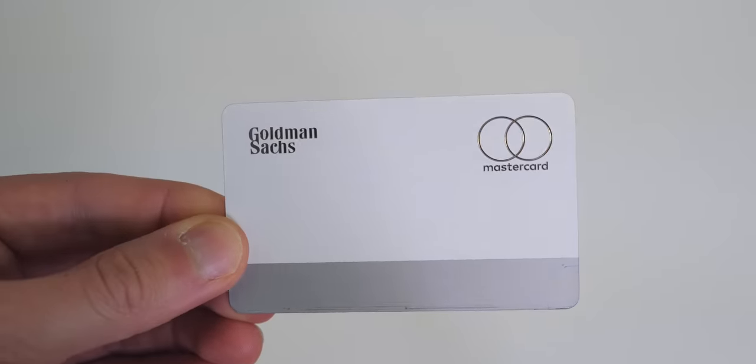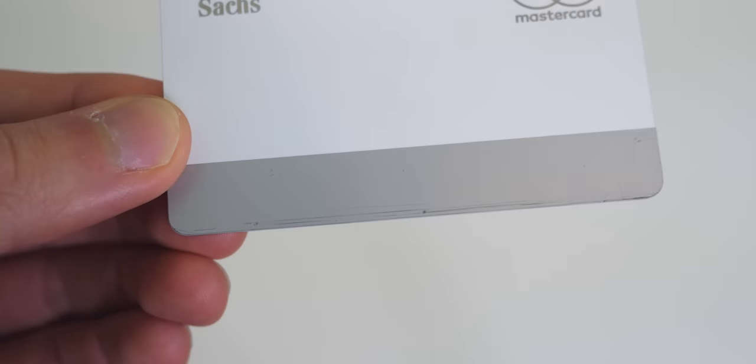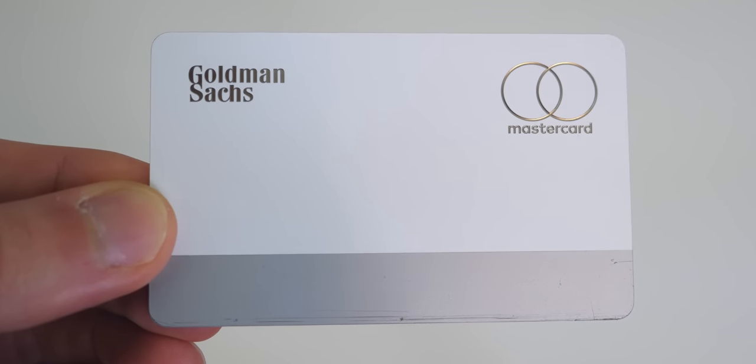This is what your typical wear on the Apple Card will look like after using it at gas stations, grocery stores, and places like that where you stick it in to use the chip. You can see there are a little bit of scratches at the bottom on the gray part. As much as I'd like to keep this thing clean, it's simply not going to happen unless you just use Apple Pay on your phone the whole time.